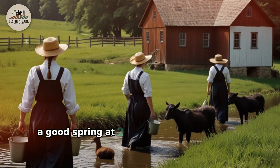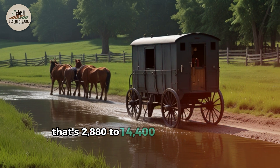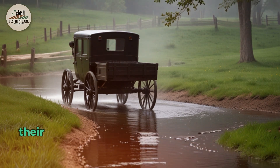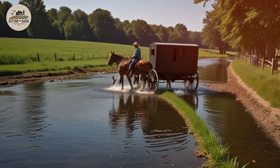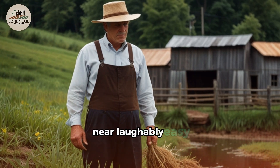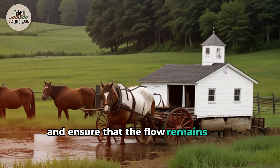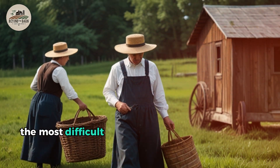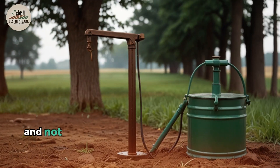A good spring flowing at 2 to 10 gallons per minute produces 2,880 to 14,400 gallons per day — plenty to take care of a family, their animals, and even neighboring properties. Amish farms with good springs commonly share their water supply. Maintenance is near laughably easy: simply clean the filters occasionally and ensure the flow remains open. As one Pennsylvania Amish farmer put it, the hardest part of maintaining a spring system is remembering to do it.